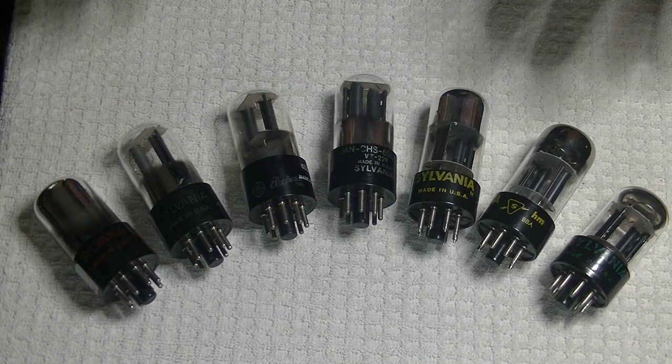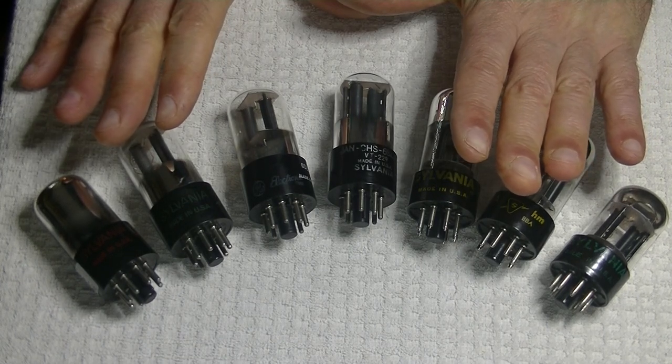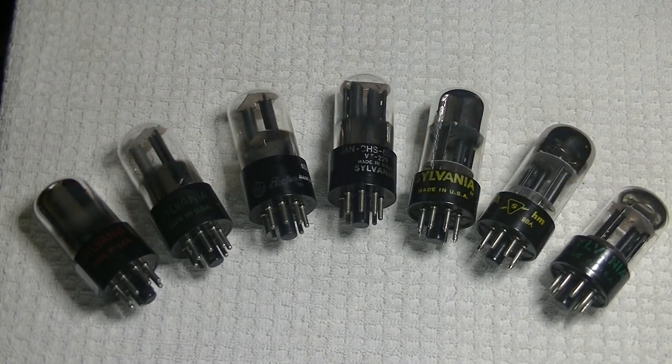Before we have a quick look at one of my favorite tubes — I have lots of them — we'll do a quick update on the global tube shortage.